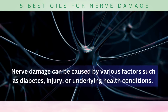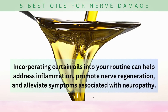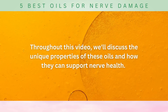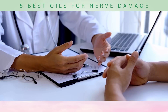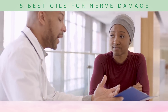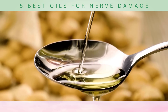Nerve damage can be caused by various factors, such as diabetes, injury, or underlying health conditions. Incorporating certain oils into your routine can help address inflammation, promote nerve regeneration, and alleviate symptoms associated with neuropathy. Throughout this video, we'll discuss the unique properties of these oils and how they can support nerve health. It's essential to consult with your healthcare provider before starting any new treatments or incorporating oils into your routine, especially if you have any underlying medical conditions or are taking medications. Now, let's begin our exploration of the five best oils for nerve damage.